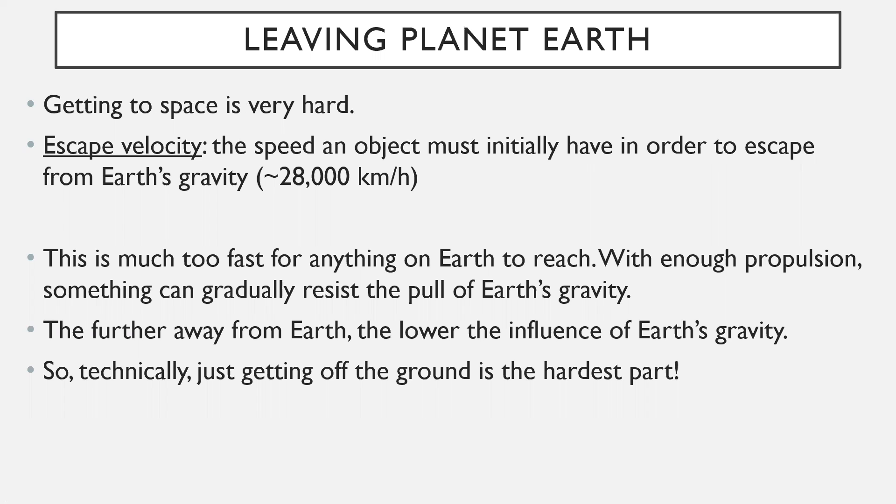Leaving planet Earth — to no surprise, getting to space is very hard. In order to get to space, we have to overcome something called escape velocity. That's just a fancy way of saying how fast you need to be going in order to leave Earth's gravity. The escape velocity is about 28,000 kilometers per hour, so you have to pick up quite a bit of speed to break away from Earth's gravity and enter orbit.